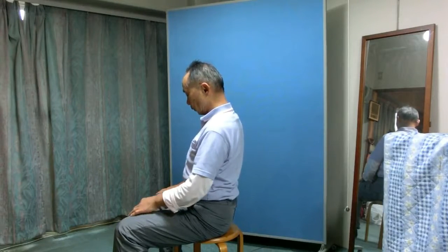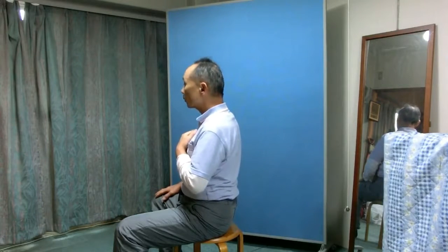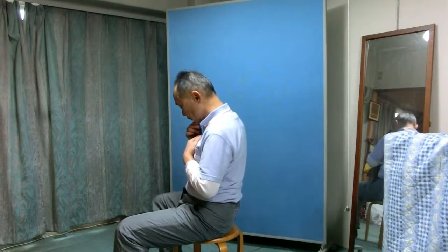Now do it the other way around. Lower the chest bone as you bend the neck a few times.